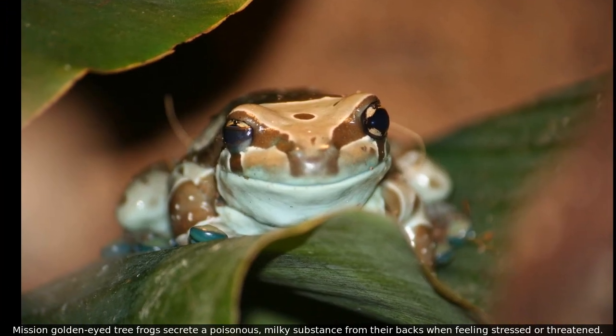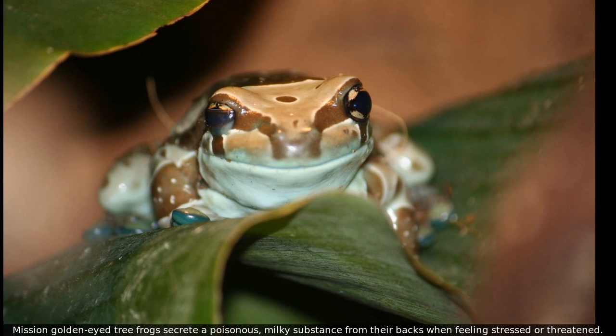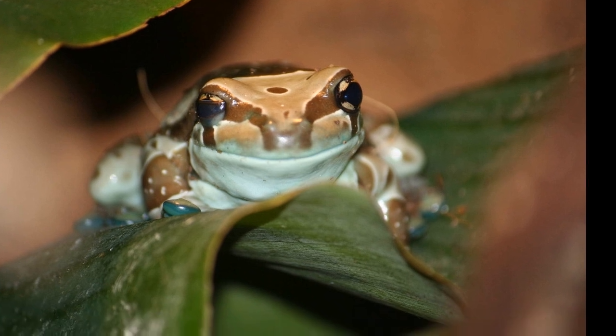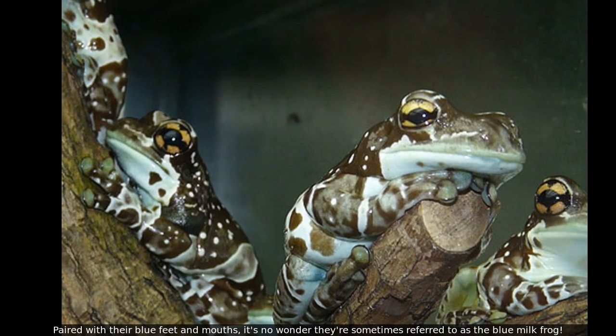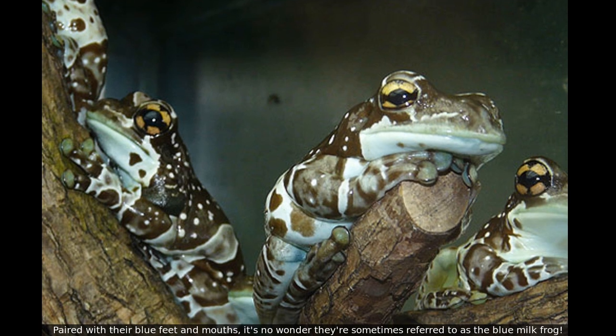Mission Golden Eye Tree Frogs secrete a poisonous, milky substance from their backs when feeling stressed or threatened. Paired with their blue feet and mouths, it's no wonder they're sometimes referred to as the Blue Milk Frog.